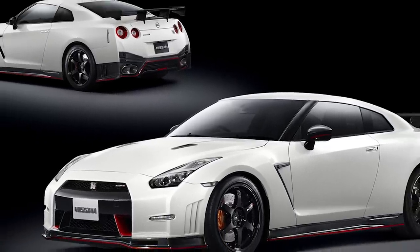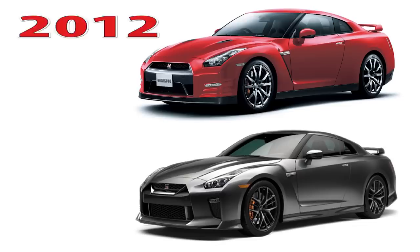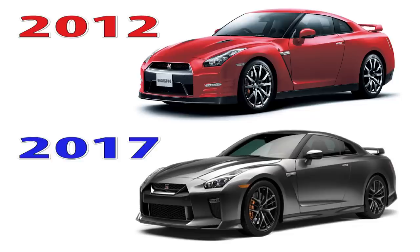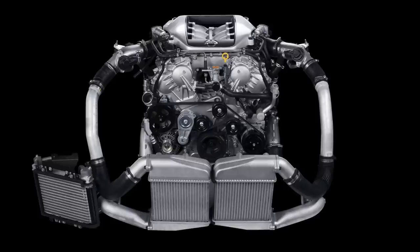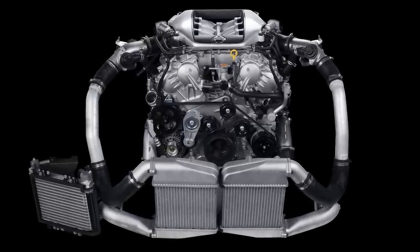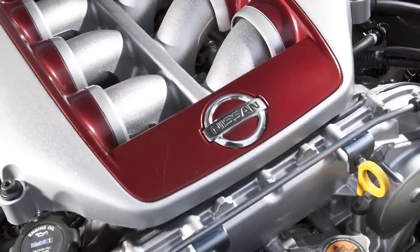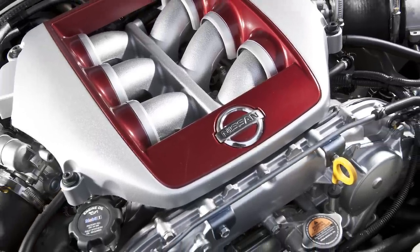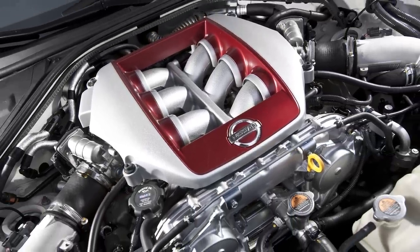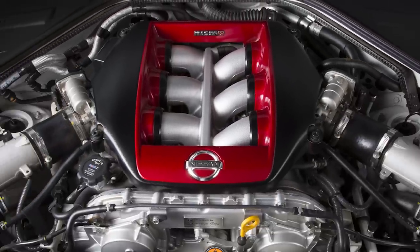The GTR did receive updates throughout the years, but the most significant were in 2012 and 2017, where it received new exterior, interior, and power increases. The engine has also received horsepower increases during its timeframe, from 480 horsepower to 600 horsepower. The power differences have come from increasing boost pressure, because the turbos on all GTRs are the same, except for the Nismo, which are slightly larger and pulled from the GT3 race car.